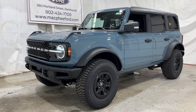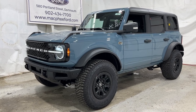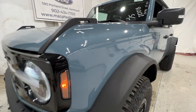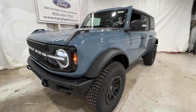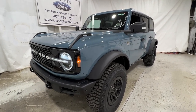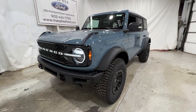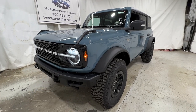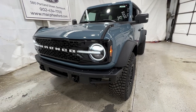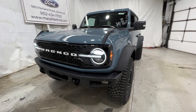Welcome back to McPhee Ford. Today we're taking a look at this brand new 2023 Ford Bronco. This particular Bronco is a Wildtrak model, finished in Area 51, which is actually a new color. The Wildtrak is the highest trim level available for the Bronco without going to the full-fledged Raptor model. It's also equipped with the Luxe package, so it's very well-equipped, with lots of options and features we're going to go through today.